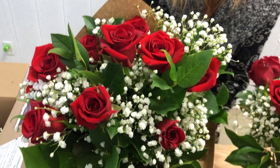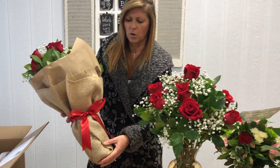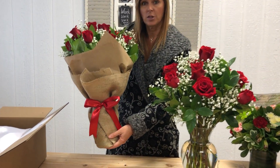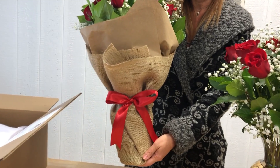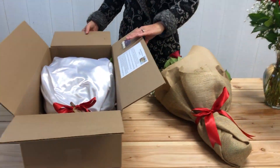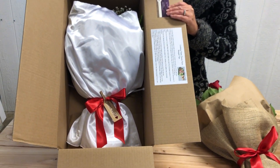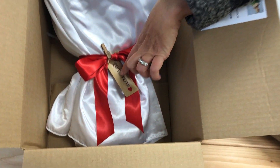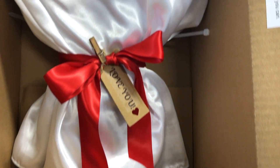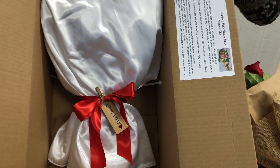We add some baby's breath, some beautiful greens, and a beautiful silk bow. There's also a gift tag that goes along with this that has your sentiment on it. Then we take this beautiful burlap wrap bouquet and we wrap it in silk, with a beautiful red satin bow around it as well. You can see the gift tag right here.